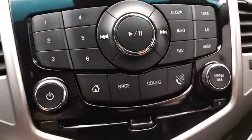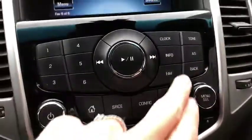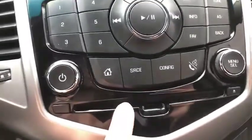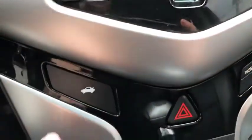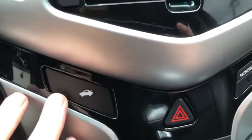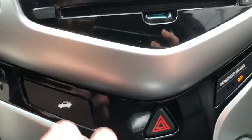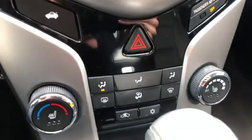Moving down, again you've got your buttons here, your info, you can save your favorites. It does have a CD player. To pop your trunk there's a button right here which I absolutely love — I'm always looking in every car like where is this button? This is right there front and center for you.